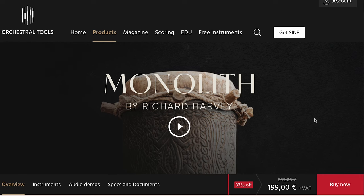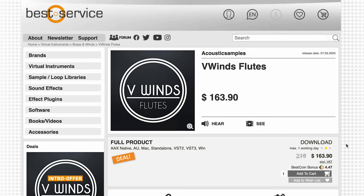A collaboration with Richard Harvey for Sporled Percussion — normally $2.99, they have it now for $1.99; I think this has only gone on for a day or two more. Acoustic Samples V-Winds Flutes is out now, discounted at Best Service — $163.90, normally $219.